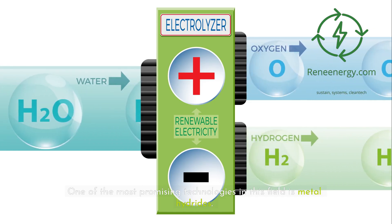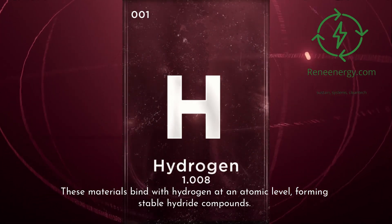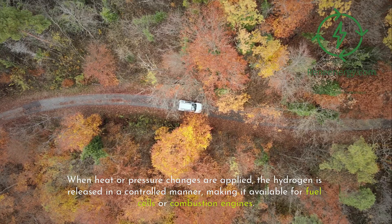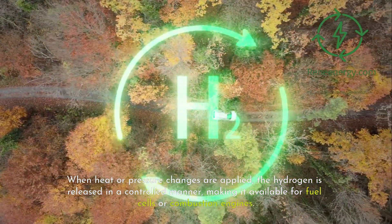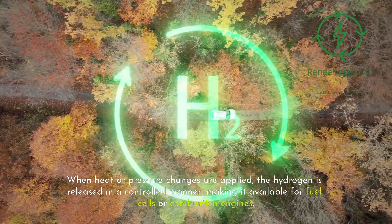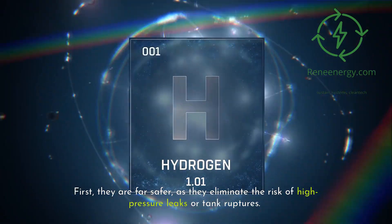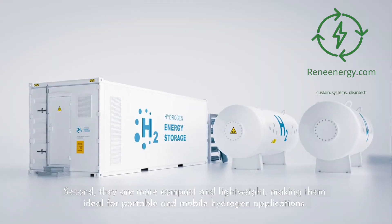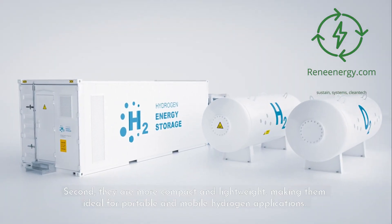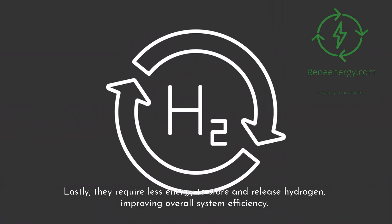One of the most promising technologies in this field is metal hydrides. These materials bind with hydrogen at an atomic level, forming stable hydride compounds. When heat or pressure changes are applied, the hydrogen is released in a controlled manner, making it available for fuel cells or combustion engines. Metal hydrides offer several advantages: they are far safer as they eliminate the risk of high-pressure leaks or tank ruptures; they are more compact and lightweight, making them ideal for portable and mobile hydrogen applications; and they require less energy to store and release hydrogen, improving overall system efficiency.